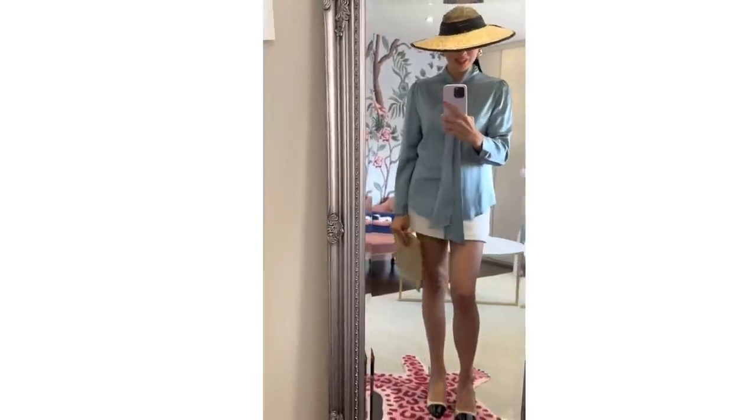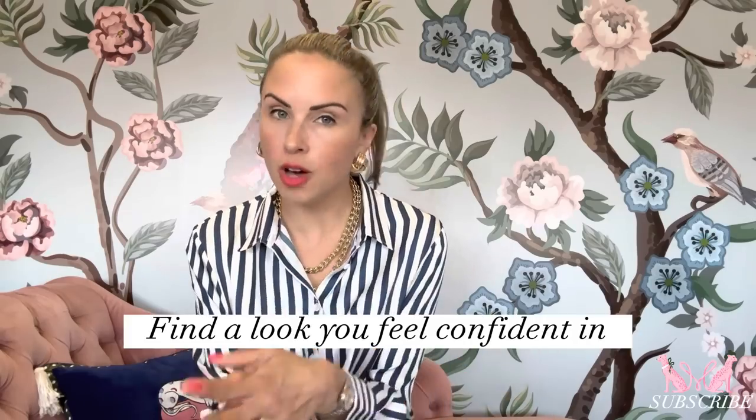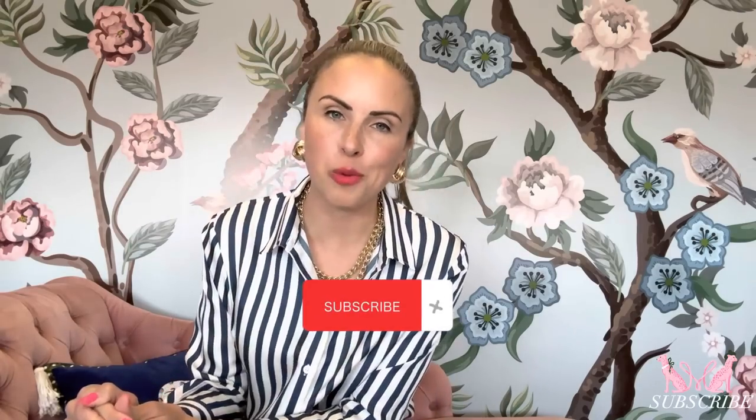Have fun and happy shopping! I hope this was helpful and you enjoyed today's video. If something doesn't feel right, switch it up — try it with a different bottom like we saw today and find a look that you feel confident in. Remember the three cornerstones of how to put together a chic and elegant outfit and you will do great. Until next time, I'm Micah Meyer and I will see you then.